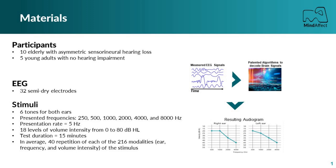The test lasts for 15 minutes and estimates thresholds for 6 frequencies at both ears. The tested frequencies were 250, 500, 1000, 2000, 4000 and 8000 Hz.